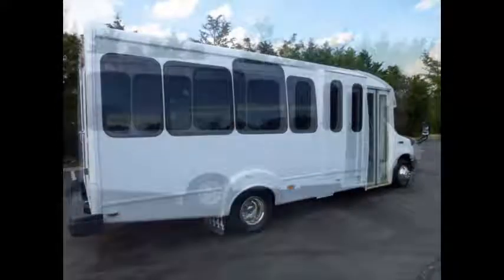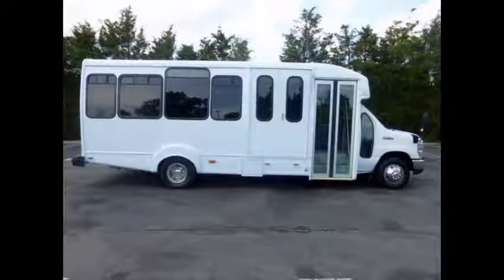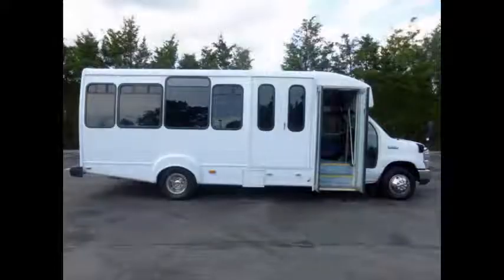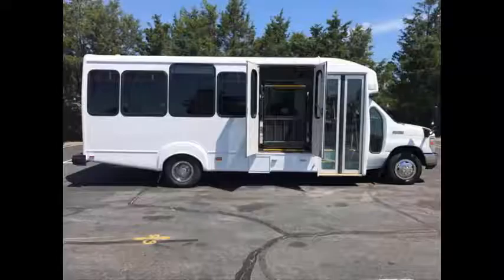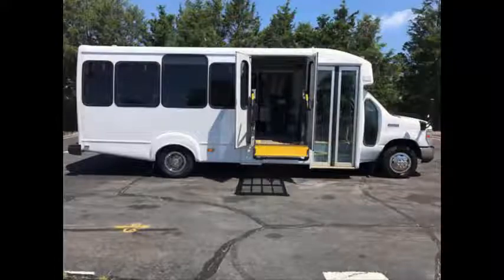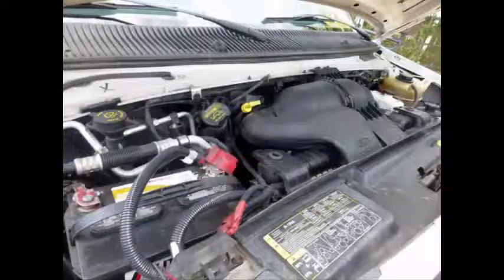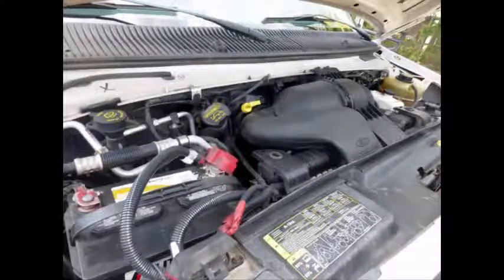This is a Ford F-450 Super Duty DRW, 158-inch wheelbase wheelchair shuttle bus with electric passenger door. The bus has a Braun Vista electronic wheelchair lift with automatic wheelchair restrained syncing, accommodating up to two wheelchair positions. It has a 6.8-liter V10 Triton gas engine and 5-speed automatic transmission with overdrive.